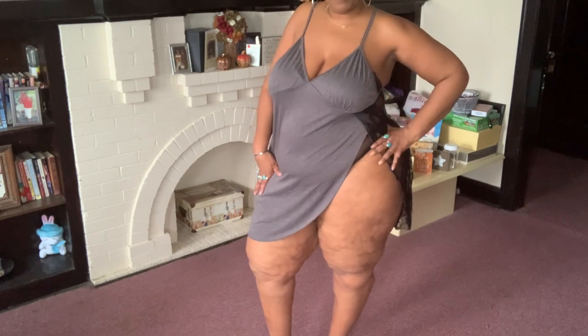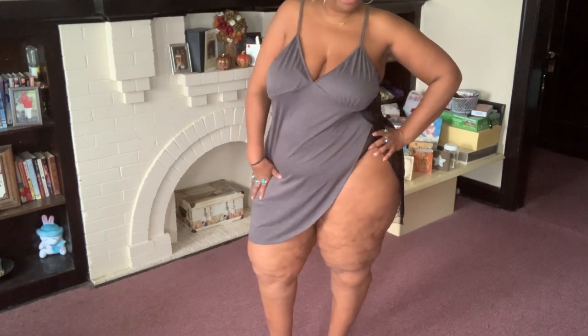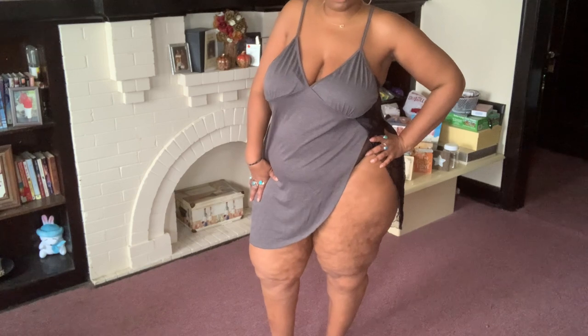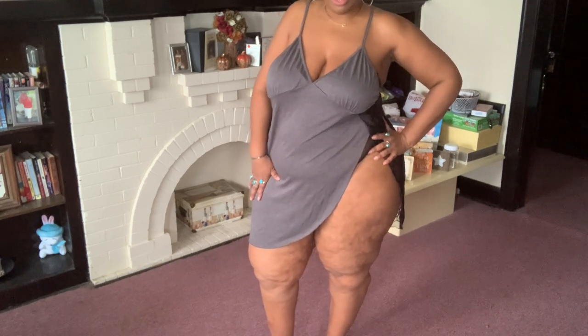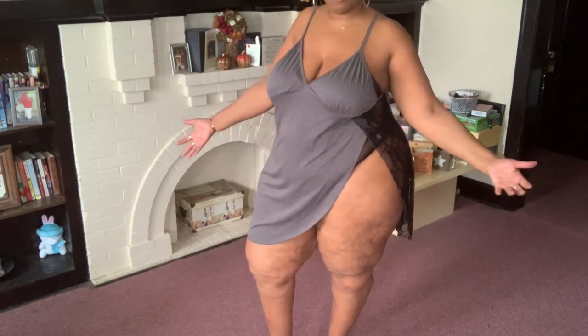Again, this is another piece that you could put on with a pair of leggings or a pair of black pants. In the summer, these are really nice when it's really hot outside and you want to be cool — this is that piece.